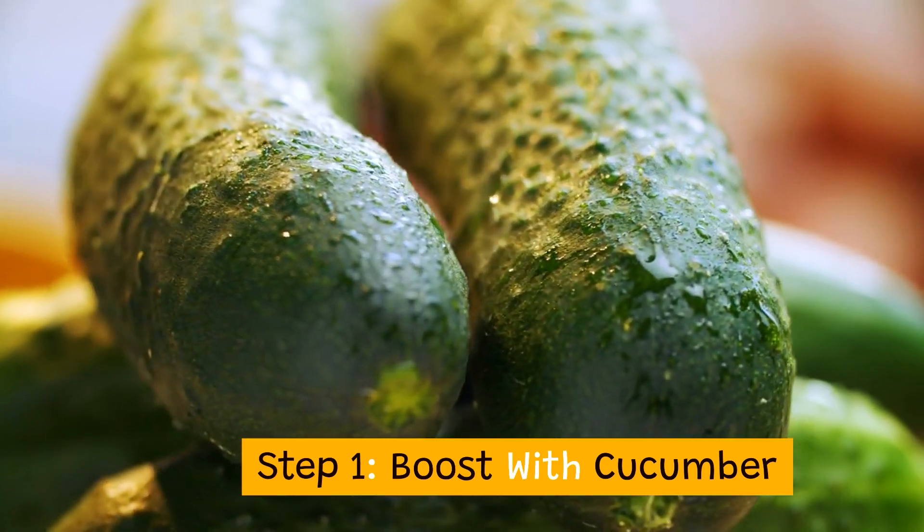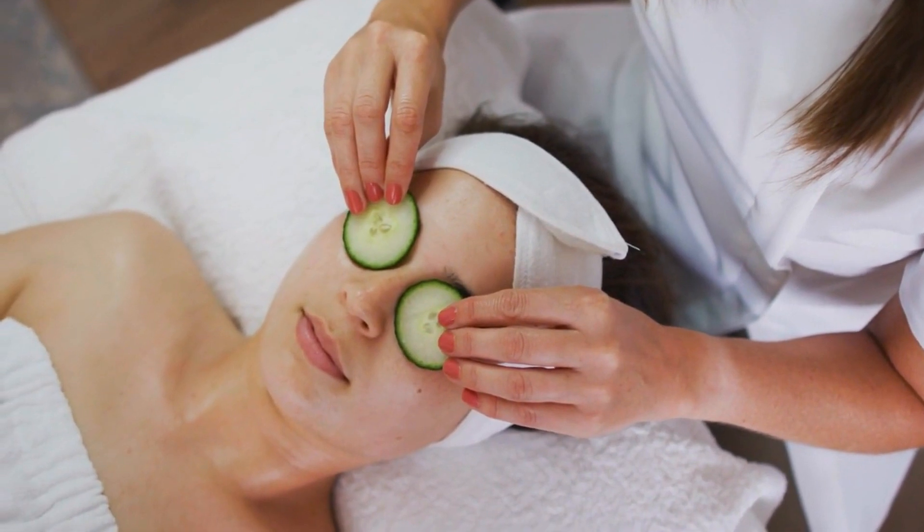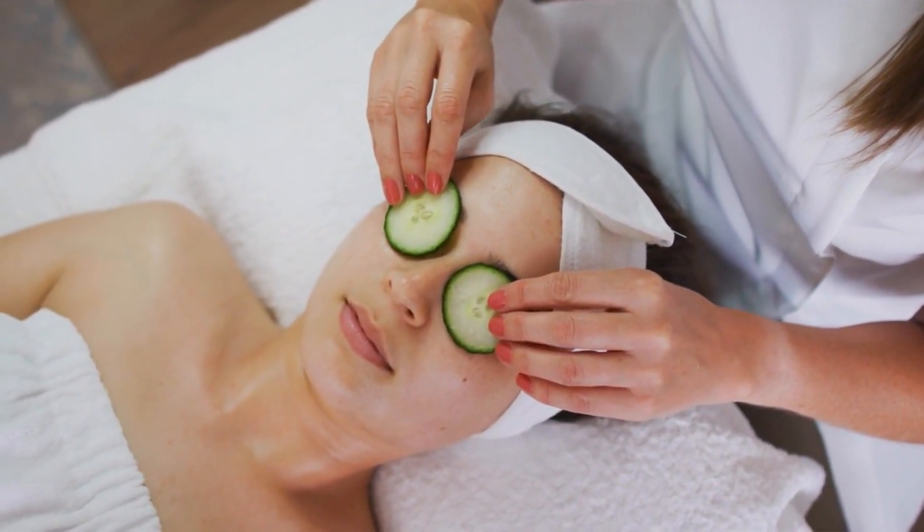Step 1: Boost with cucumber. Place cucumber slices over your closed eyes for 10 minutes. The cooling effect effectively reduces puffiness.